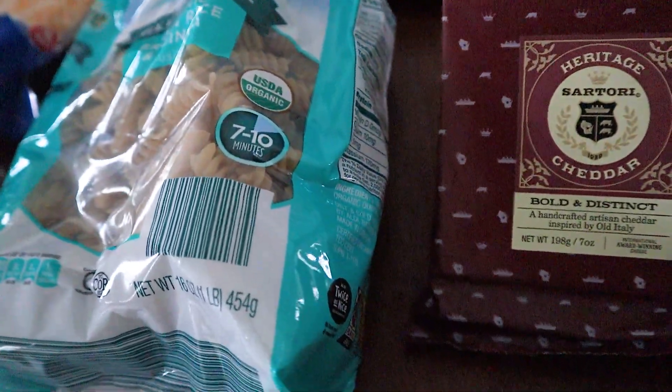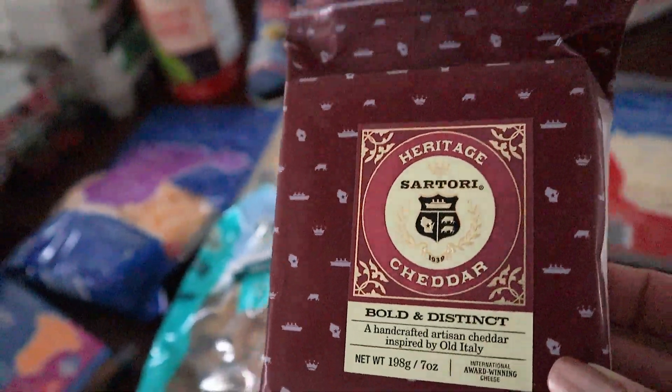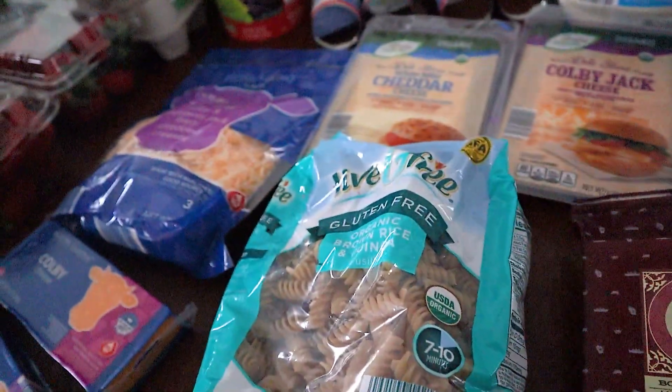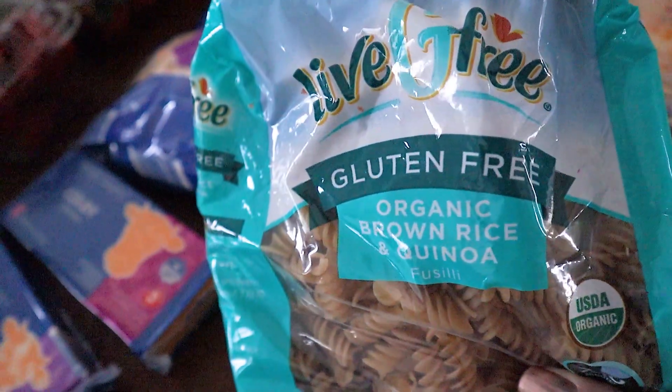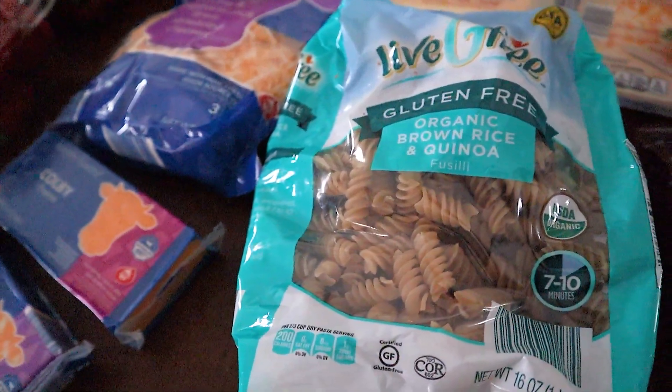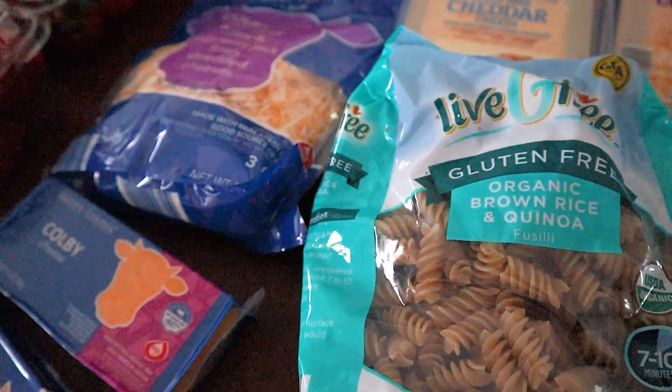We also got some of this heritage cheddar that Aldi had on the special buy. We've never tried this before, but it looked really, really good. So we're excited to try that one. We went ahead and grabbed these gluten-free noodles. Sometimes we do purchase these at Walmart too, but I forgot that Aldi's is a little bit bigger and about the same price. So I got those for like spaghetti or pasta.